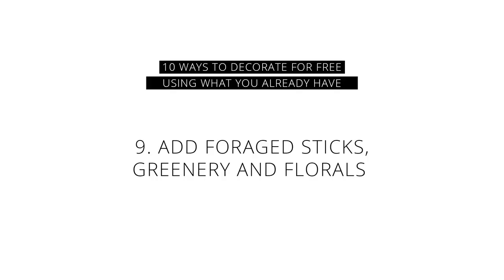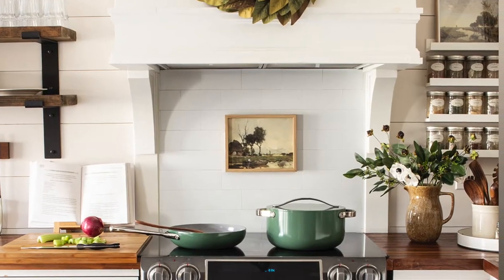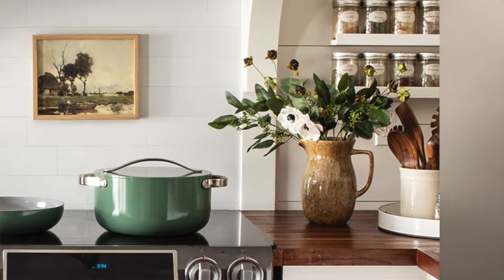The ninth way to decorate for free using what you already have is to forage in your yard and bring in some sticks, stems, greenery, flowers, plants, clippings — whatever — and display those in some sort of vessel, be it a vase, a crock, or some other piece of pottery. Foraged things from nature are organically shaped and were living at some point, so they bring movement and life into your space that adds an extra designer layer to an otherwise normal space.